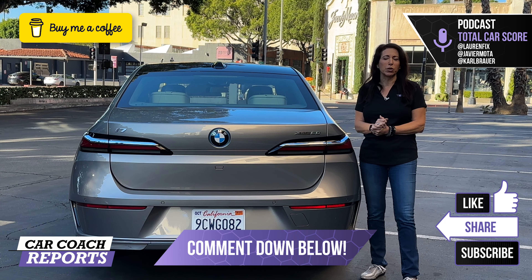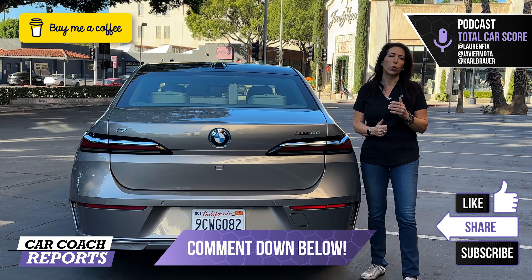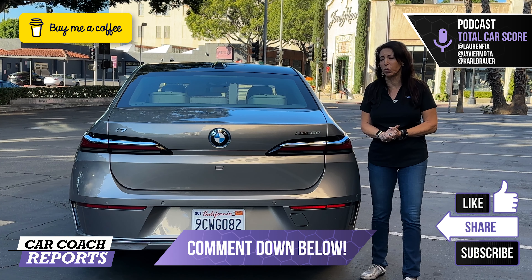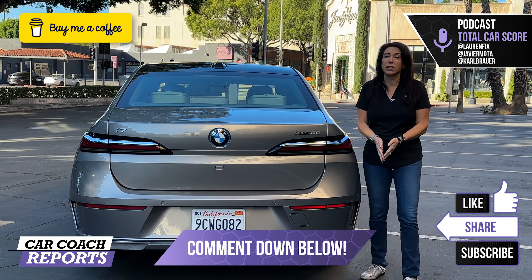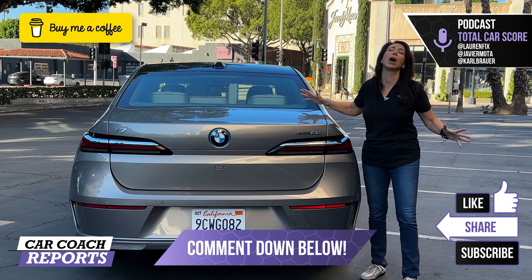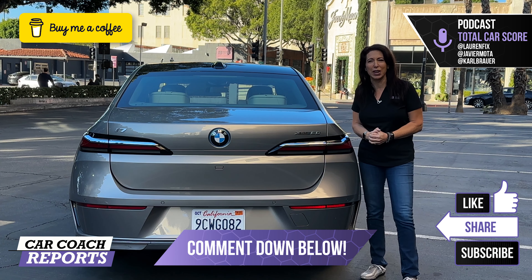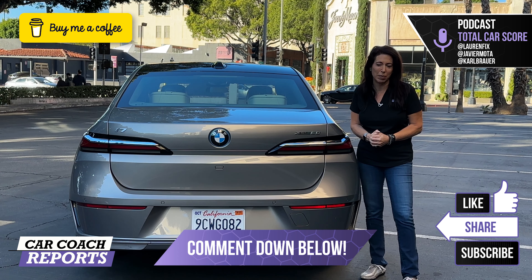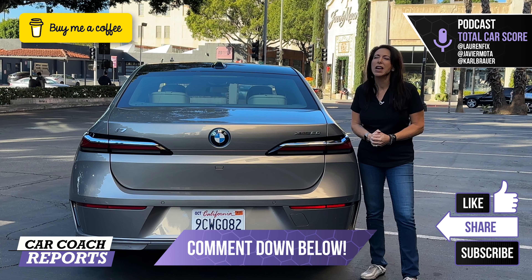If you got value from this video, make sure to like and subscribe for more videos like this one. If you'd like to buy me a cup of coffee, the link is in the description along with the website, the podcast, and my social media. Put your comments down below for anything I didn't cover — there's so much on this car we could be here for two hours. Ask your questions in the comments and I will get you an answer, even if I have to contact someone at BMW. I look forward to seeing you next time — thanks so much!